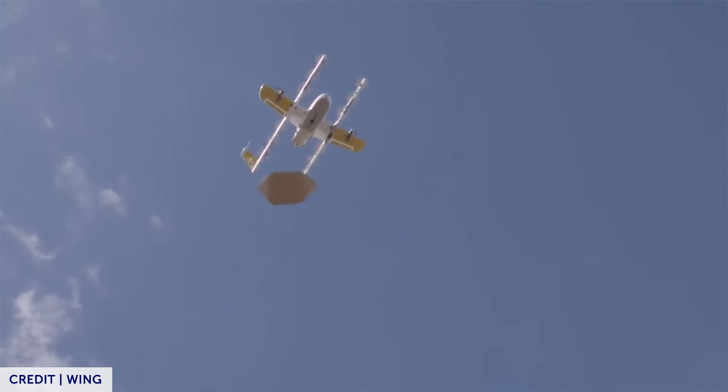Wing Aviation is the first drone delivery company in the U.S. to receive FAA certification. This is a key step in the safe testing and future integration of delivery drones into our economy.